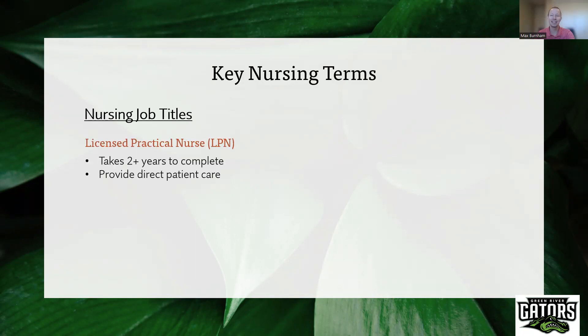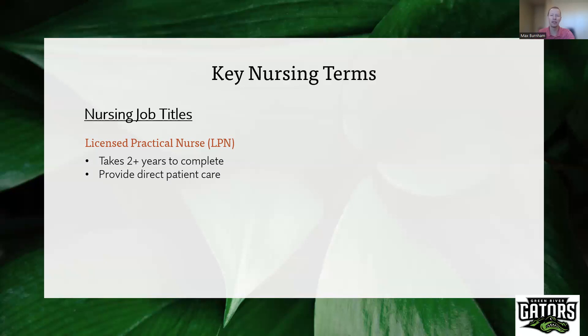The first is called a Licensed Practical Nurse. This typically takes about two years to complete, and these people provide direct patient care to patients in hospital or clinical settings. You might also hear them referred to as LPNs. A level above LPN are nurses called Registered Nurses. This is a job title. It usually takes four years to complete, and because of this higher level of education, there comes a higher level of patient responsibility. In some cases, registered nurses will actually manage or oversee licensed practical nurses.